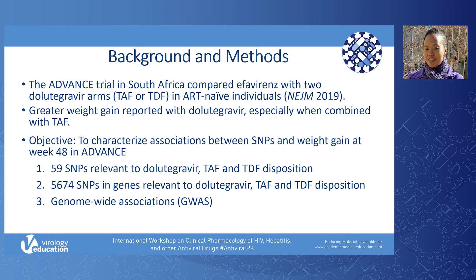The tenofovir pro-drug tenofovir alafenamide fumarate, or TAF, has been associated with greater weight gain than tenofovir disoproxil fumarate, or TDF. We characterised associations between single nucleotide polymorphisms, or SNPs, and weight gain among ADVANCE study participants randomised to receive TAF or TDF with emtricitabine and dolutegravir.